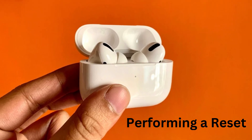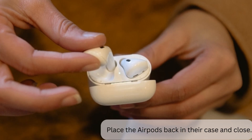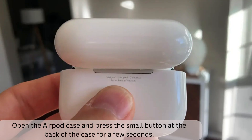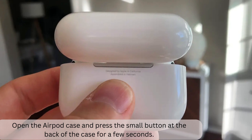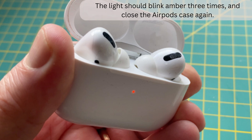Performing a reset. You might also try doing a full reset by placing the AirPods back in their case and closing it. Next, open the AirPod case and press the small button at the back of the case for a few seconds. The light should blink amber three times. Then close the AirPods case again.